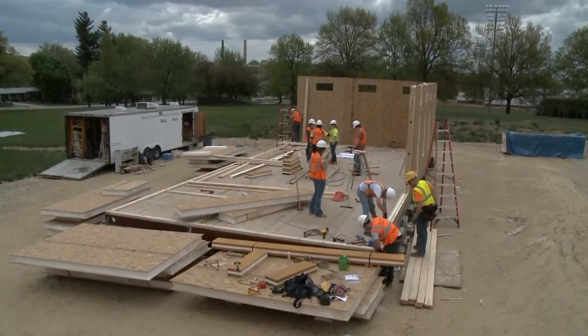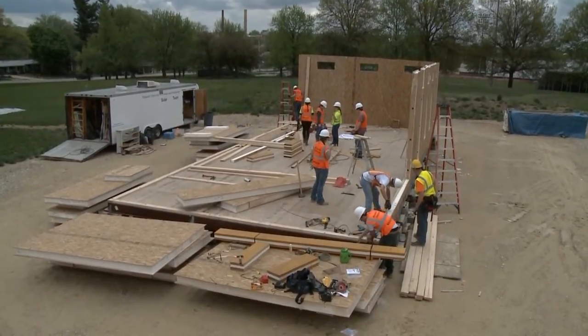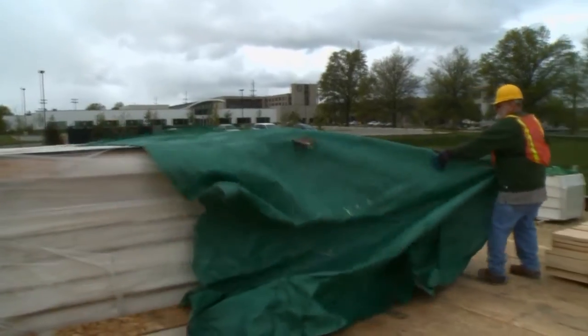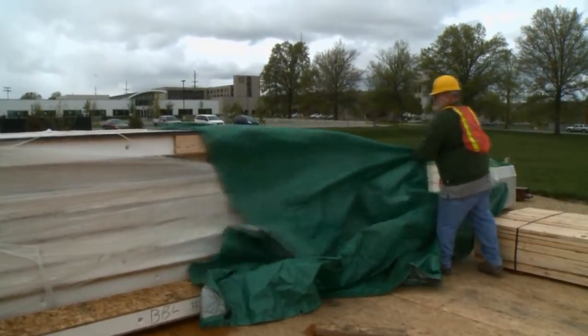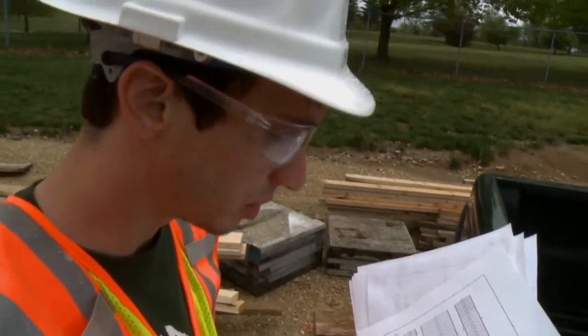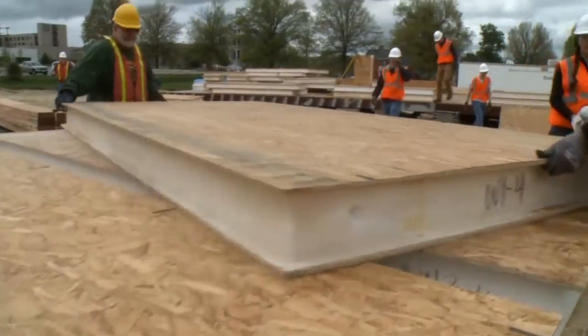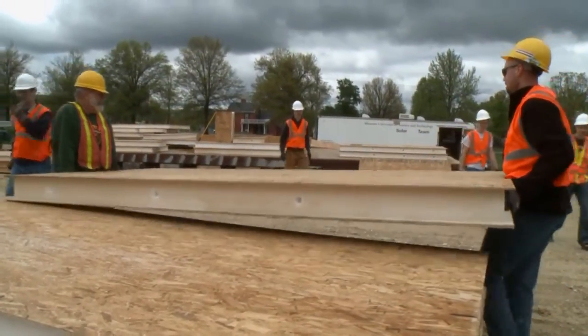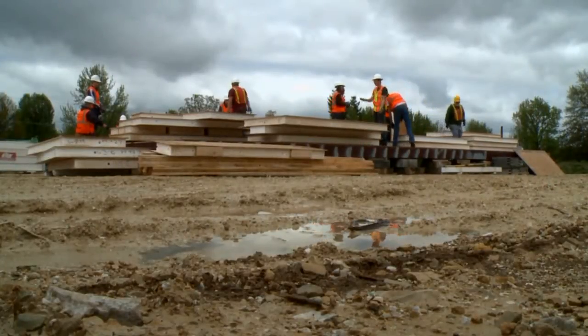Each Solar Decathlon team is restricted to a floor plan of just 1,000 square feet. The challenge is to pack energy savings into every square foot. The Missouri team is using custom prefabricated walls called SIPS — structurally insulated panels.